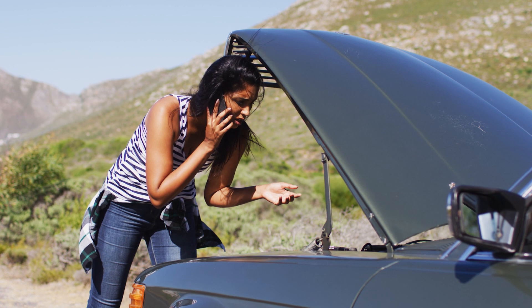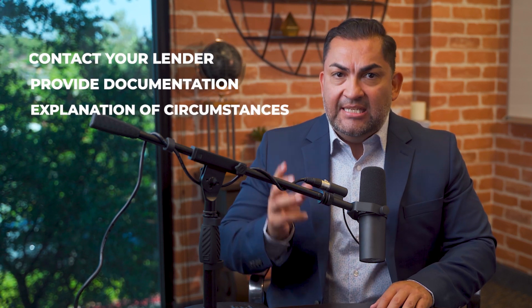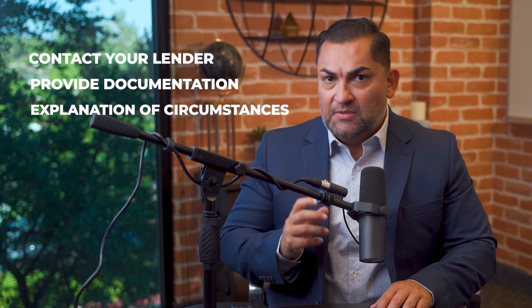Of course, sometimes things happen. Let's say your car breaks down and you have to make an unexpected repair — let your lender know the situation in advance. They may be able to work around the situation if you provide documentation and a detailed explanation of the circumstances.